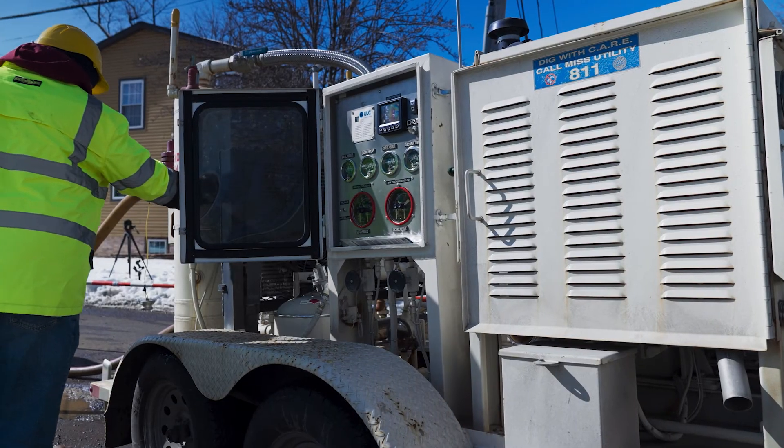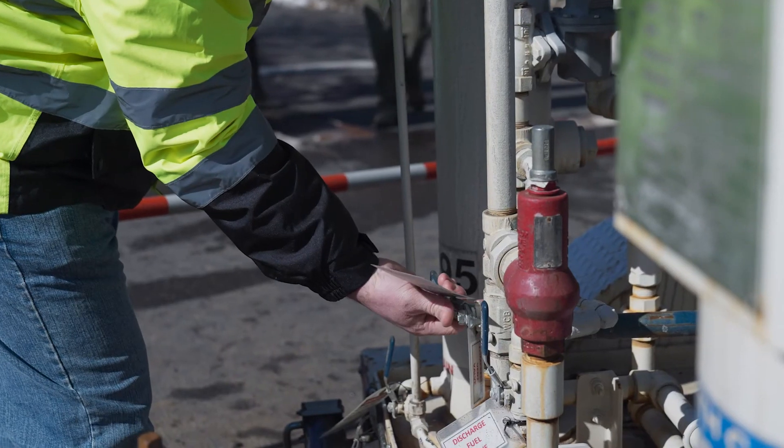Our unit runs off of natural gas from the pipeline, completely avoiding the need to have external air compressors on site or worrying about running out of fuel.